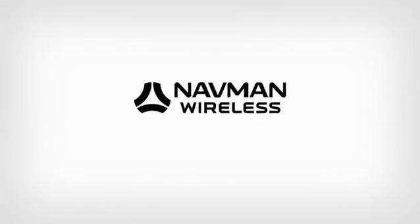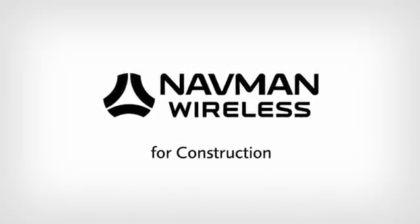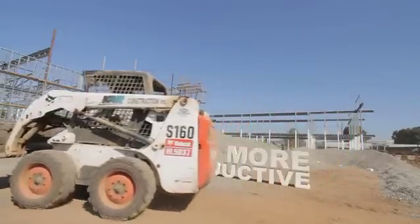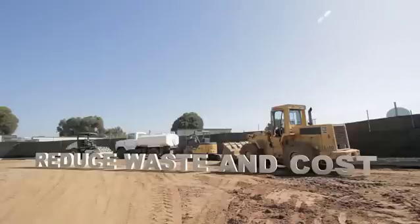Introducing NAVMAN Wireless for construction, the first and only fleet and mobile asset intelligence system specifically designed for the construction industry. Now you can monitor and manage all your on- and off-road vehicles in one place. With NAVMAN Wireless, you'll have the precise, up-to-the-second information you need to create more accurate job costing, maintenance, scheduling, and estimating.